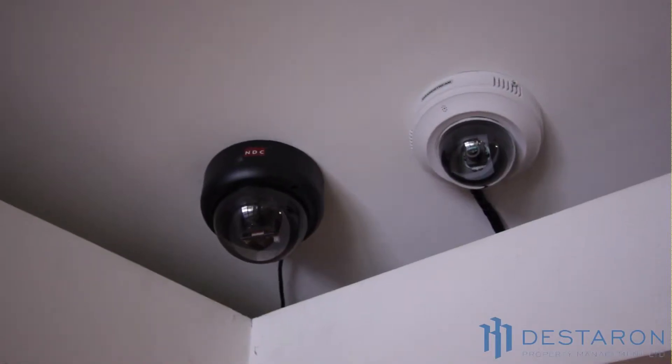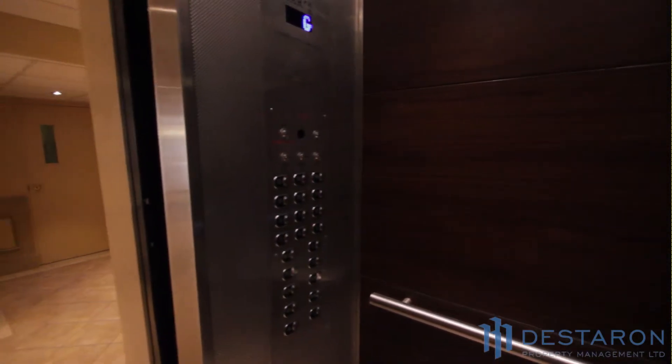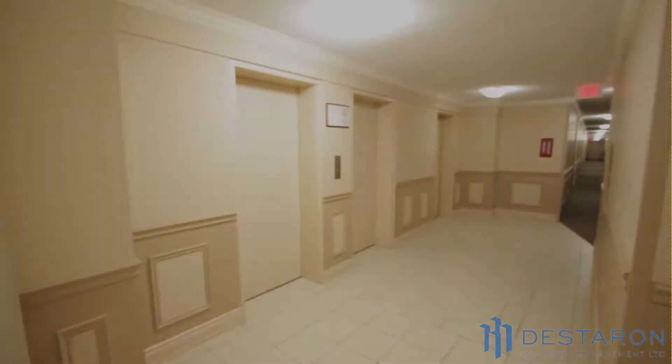This building also offers a lobby surveillance camera and security cameras positioned throughout. The building has been completely renovated, featuring an updated lobby, elevators, and newly renovated corridors with crown molding and broadloom.